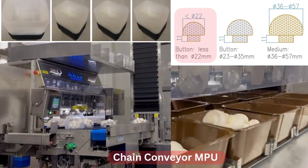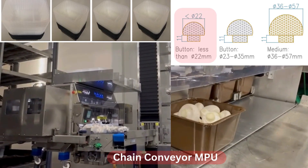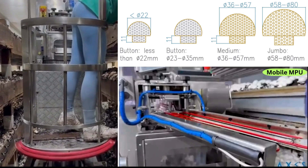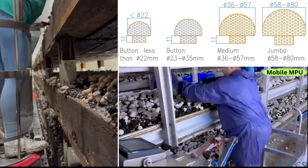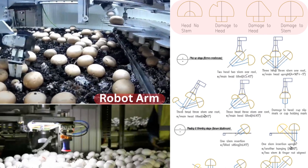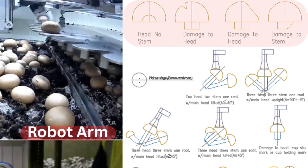The chain conveyor MPU has limitations carrying ultra button mushrooms with button heads less than 22 millimeters — it can carry them but the loss rate rises, so those are hand-carried by pickers. The system also feeds empty plastic tills automatically but they often cause till jamming. The mobile MPU can carry ultra button mushrooms and has no limitations in mushroom sizes, since it can adopt both automatic machine and manual harvest at the same time. It still has great potential to evolve into a better version, such as being smaller and lighter. The mushroom robot is still under development. Issues include mushroom head decapitation, practical integration with other processes, cost, and overall system integrity.